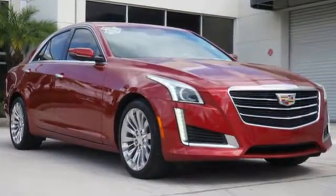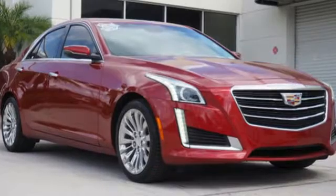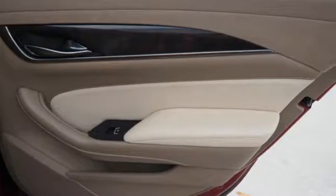The powerful engine is harnessed by the ZF Premium Steering, Sport Suspension and Brembo Brakes.